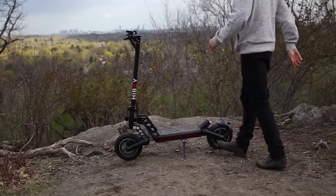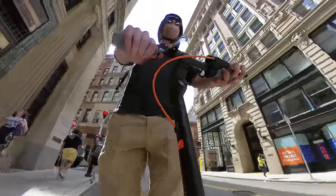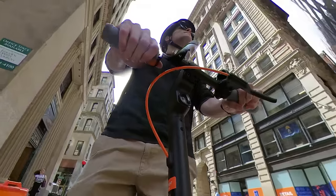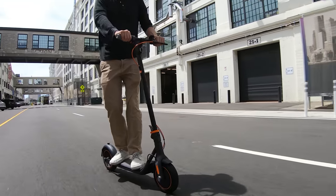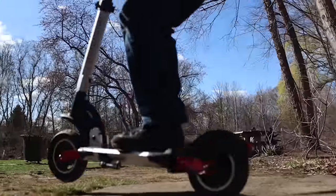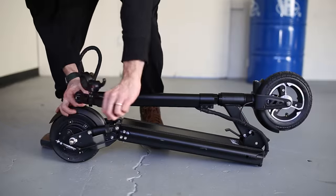Today we're taking a look at the best electric scooters for adults and commuting to work. We'll be giving you our favorite options from the e-scooters we reviewed this year, including the best categories in speed, durability, range, portability, and price.